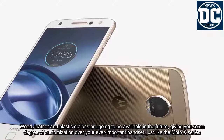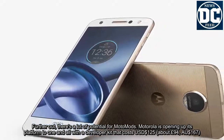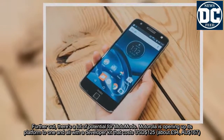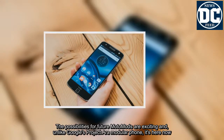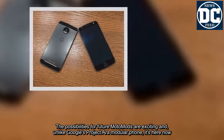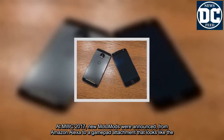Further out, there's a lot of potential for Moto Mods. Motorola is opening up its platform to one and all with a developer kit that costs USD$125, about £94 or AU$167. The possibilities for future Moto Mods are exciting and, unlike Google's Project Ara modular phone, it's here now. At MWC 2017, new Moto Mods were announced, from Amazon Alexa to a gamepad attachment — and we're waiting to test these out when they launch.